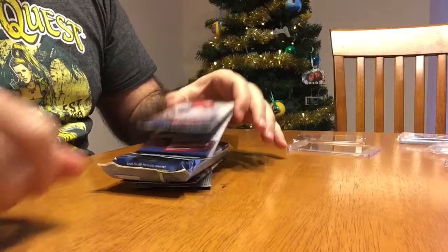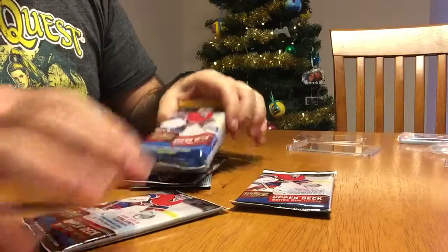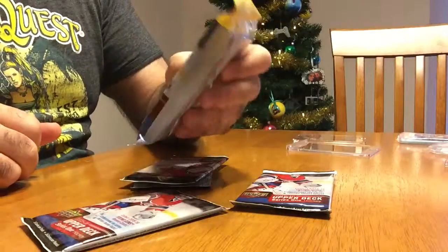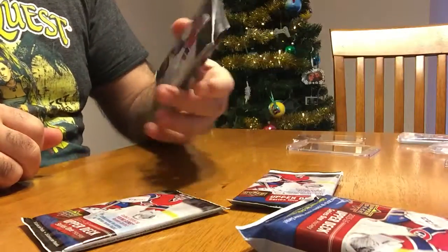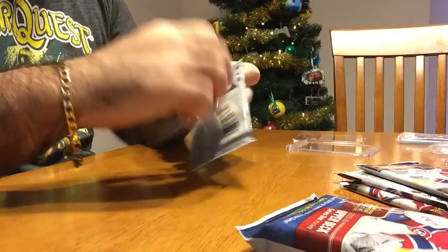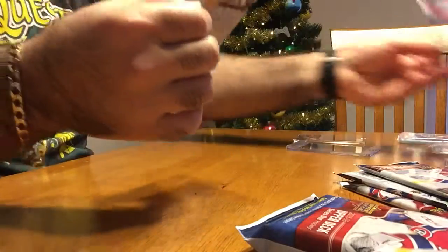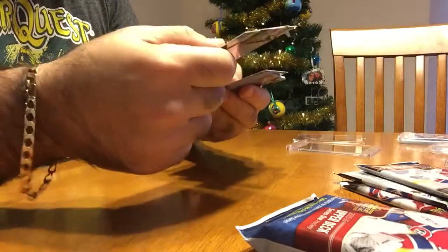Hey guys, here with some 2015-16 Upper Deck Series One hockey. I bought a bunch of retail — trying a fat pack and I just got four packs of retail cards. Figure might as well try and see what I get, start cracking open. Probably all base, but you never know, might pull a Young Gun in one of these.